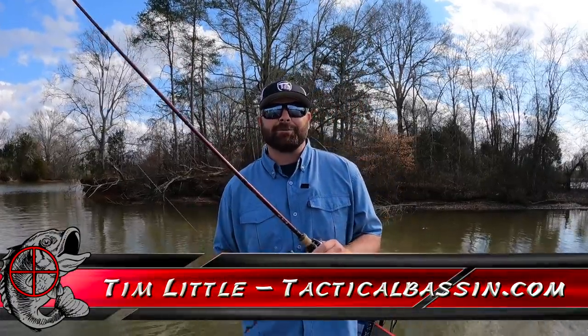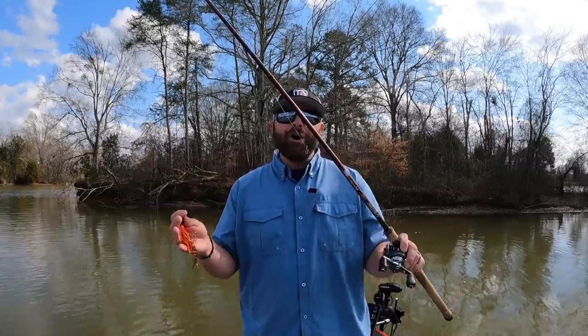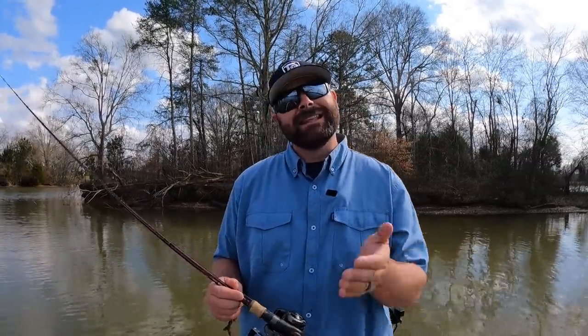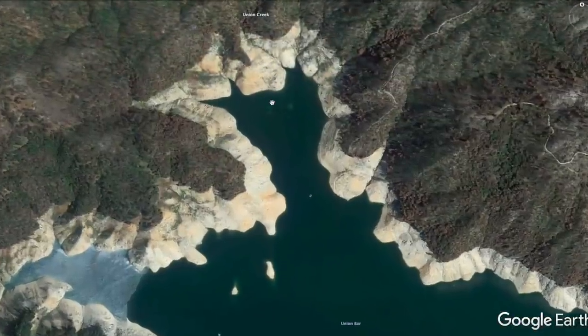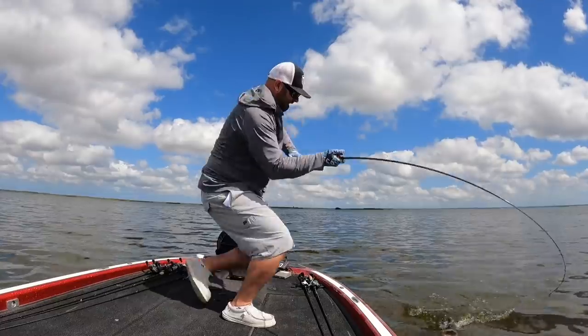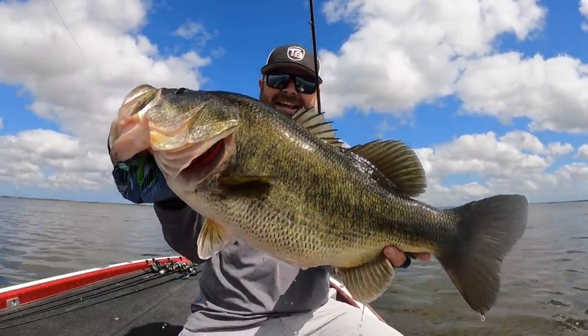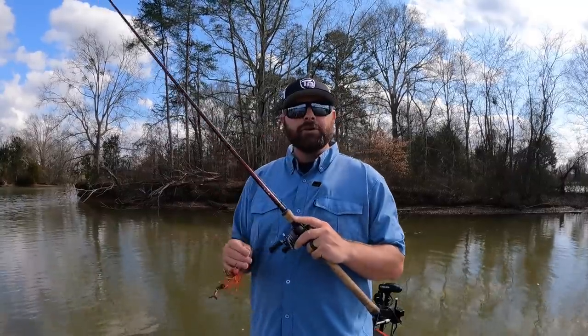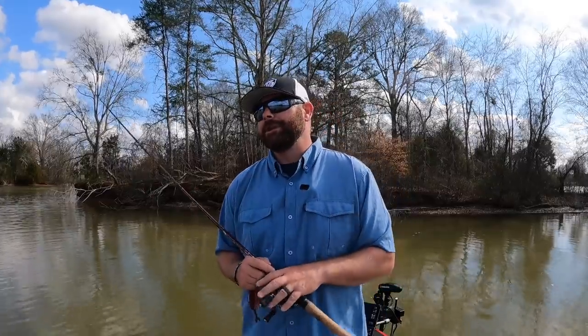What's up guys? Tim Little, welcome back to Tactical Bass. In today's video we're talking about where do bass go in the spring and how to catch them. Hopefully you guys have been following along the channel. In the last few videos we've talked about the early spring transition, done some spring fishing. Check out some of those other videos — I'll leave them down below in the video description. But we talked about early spring. Now let's talk about full-blown spring transition.